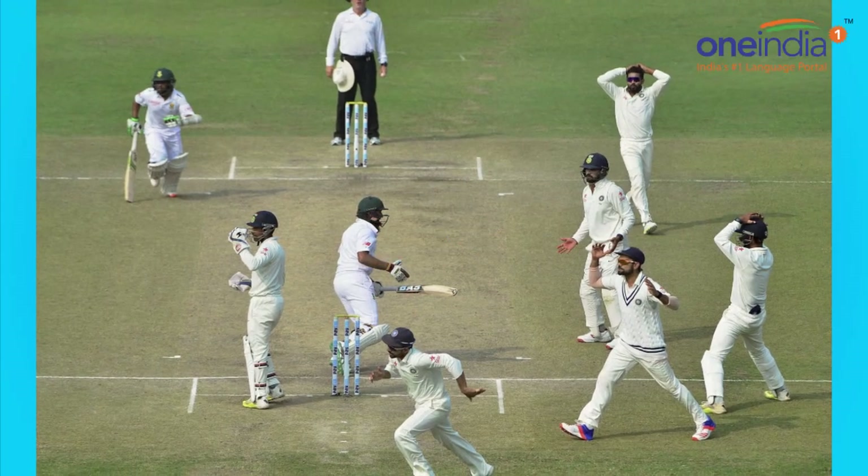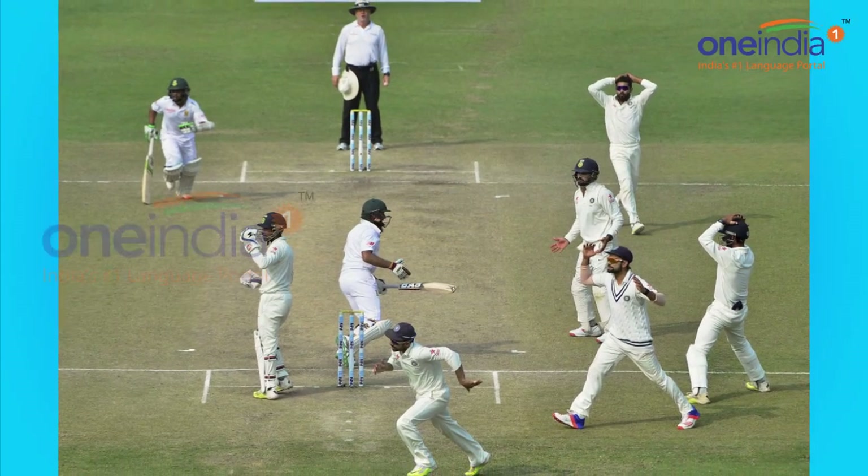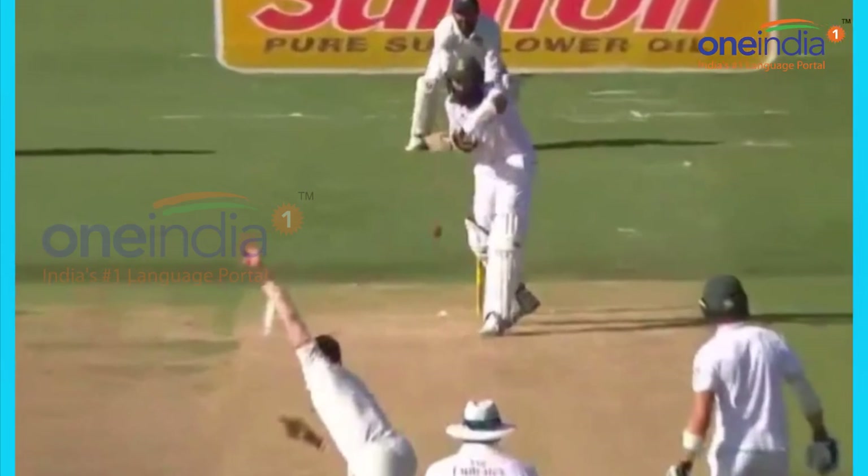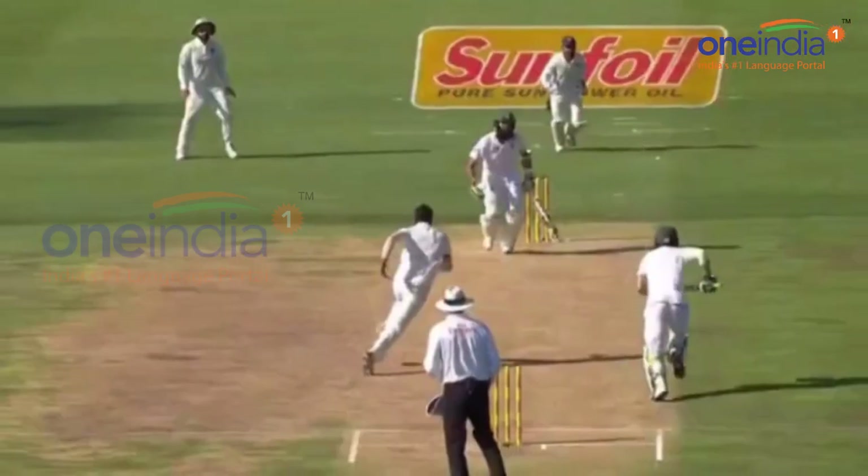Hello, welcome. This is 1IndiaNews and I am Akash bringing you the latest update of the second test match between India and South Africa that is being played out in Centurion.